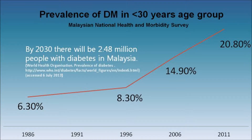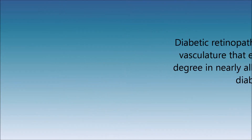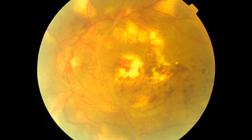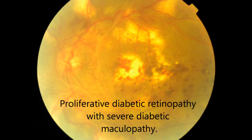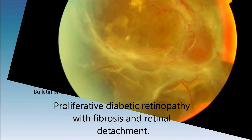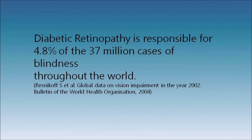One of the long-term complications of diabetes is diabetic retinopathy. Diabetic retinopathy is a disorder of the retinal vasculature that eventually develops to some degree in nearly all patients with long-standing diabetes mellitus. Undetected and left untreated, this can lead to irreversible loss of vision from diabetic maculopathy and proliferative diabetic retinopathy. In fact, diabetic eye disease is now a major cause of vision loss among working-age adults.